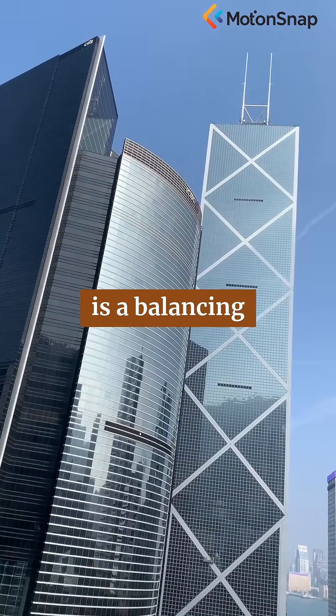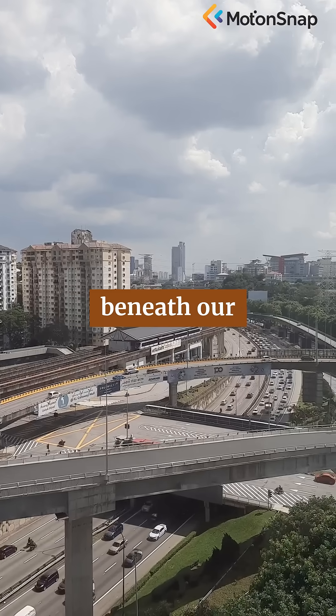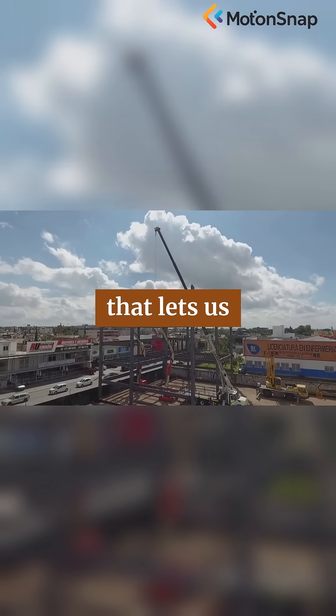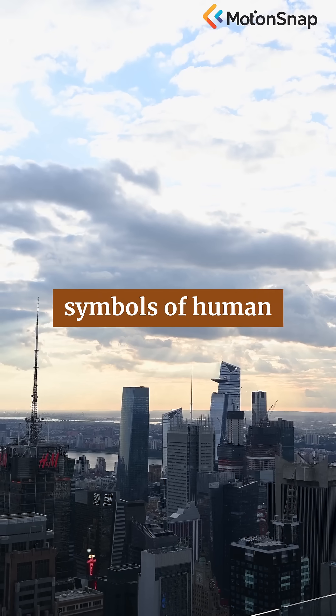Every skyscraper is a balancing act, a triumph of precision and imagination. From the ground beneath our feet to the clouds above, it's the science of modern life that lets us build higher, dream bigger, and transform skylines into symbols of human ingenuity.